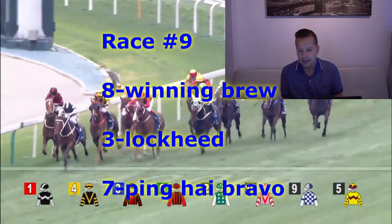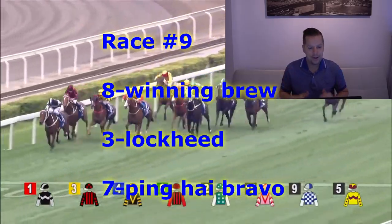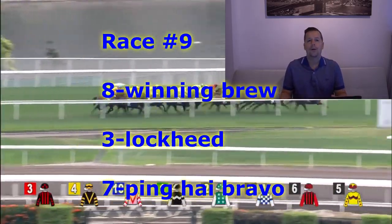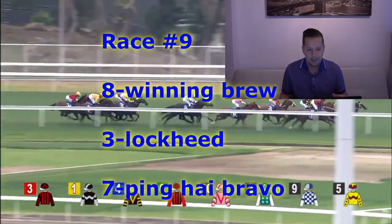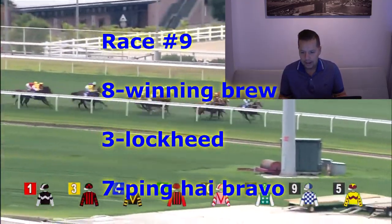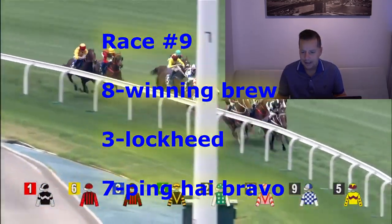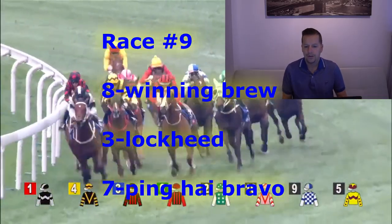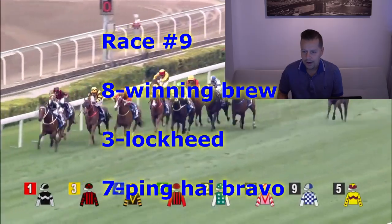Race number nine is the Dundas Handicap Class 3 event, Turf Course. 1,200 meters is the distance. Like the number eight horse, Winning Brew — Karis Teton for Frankie Allure. Karis has ridden this horse one time, finished second on him. Makes his seasonal debut for Frankie Allure. Going to look for this horse to run well. For second, like the consistent number three horse, Lockheed — Zach Perton for Denny Shum. For third, going to go with the number seven horse, Ping Hai Bravo — Wagner Borges aboard.